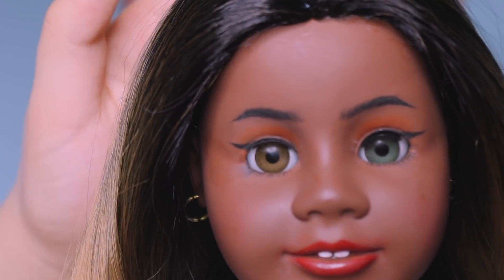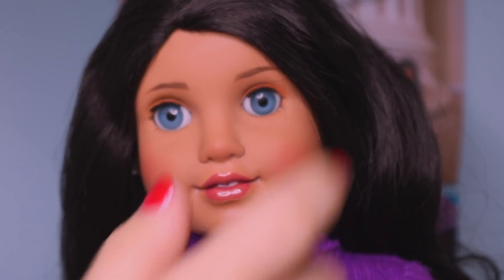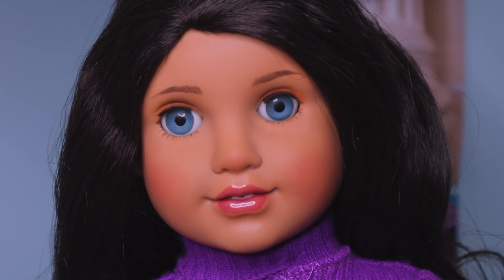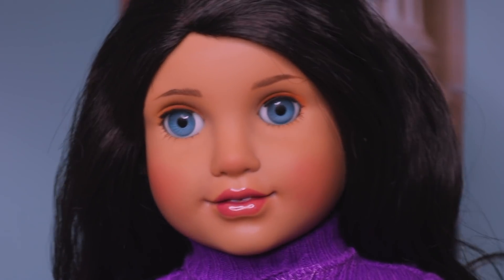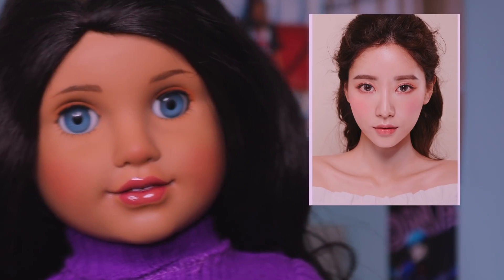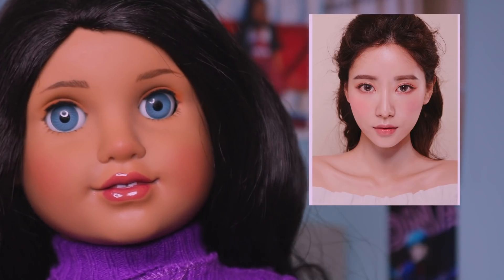So this is my first doll that was made for me over the summer by Omar. This next doll was actually a commission, so I sent Omar a photo to base the look off of — I sent him Korean-style makeup. If I can find the exact photo I'll put it up on the screen. He came through very, very well with the makeup and it looks very similar to the photo.